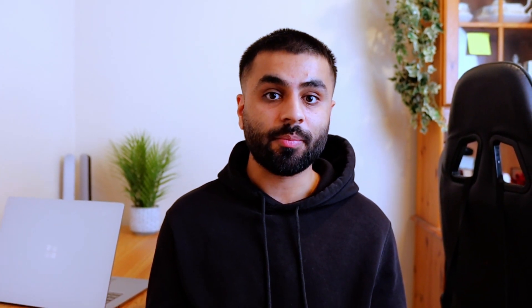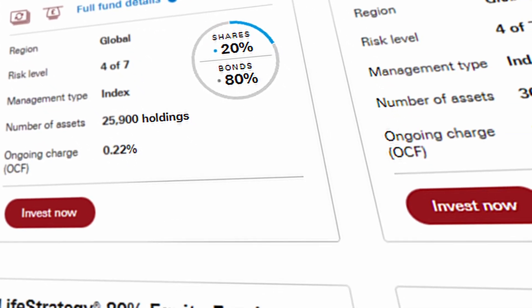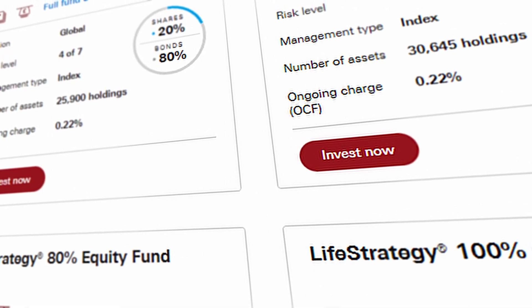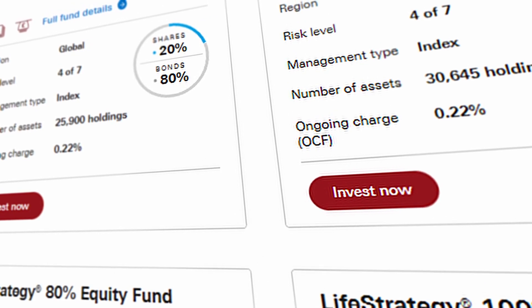There is a family of five LifeStrategy Funds that you can select from, and you can pick the distribution that suits you the most. You can have an allocation of 100% shares and no bonds, 80% shares and 20% bonds, 60% shares and 40% bonds, and so on.